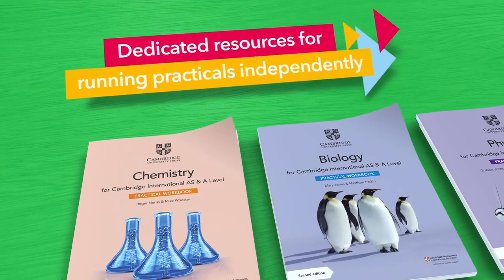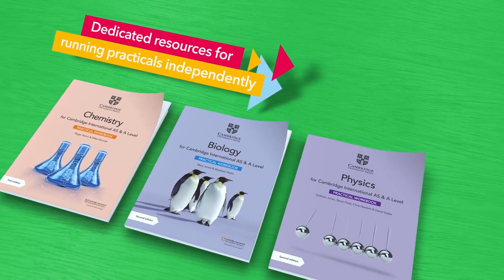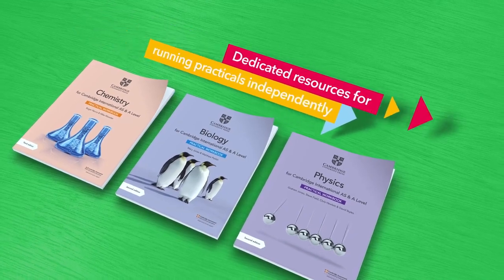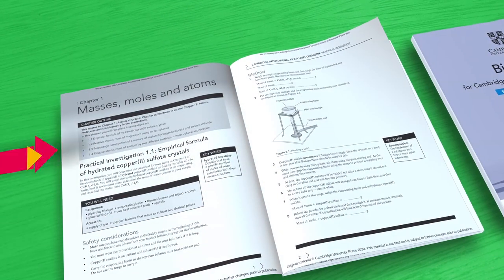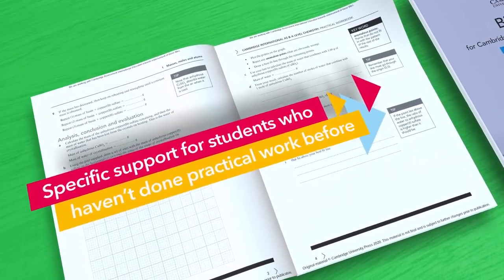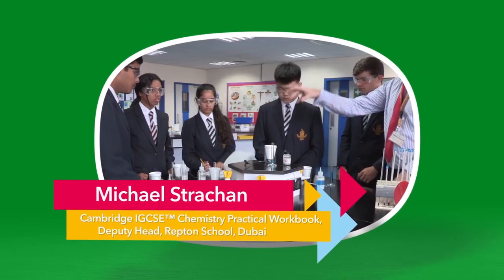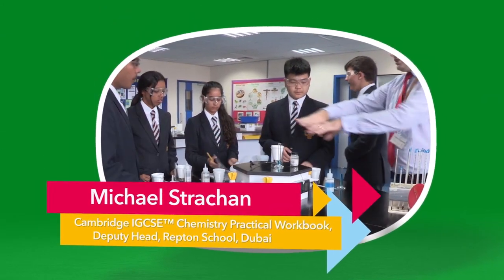Our dedicated support for practical skills helps students to confidently manage their own practicals. We also provide extra support for those transitioning to Cambridge International AS and A-level science who may not have done practicals before. We want to ensure we're helping students to acquire these skills and to enable teachers to best help their students.